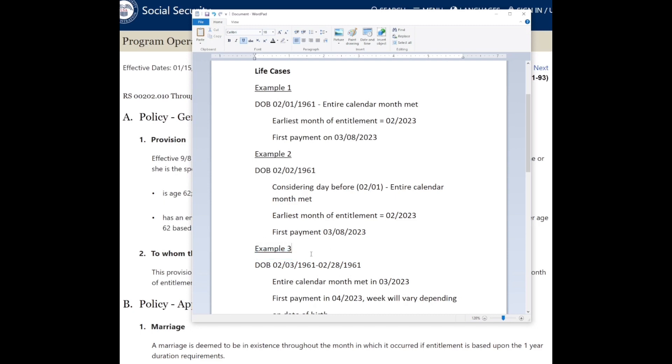Just know that when you're creating your plan or making your appointment, the claim cannot be processed if your earliest month of entitlement is more than four months away.